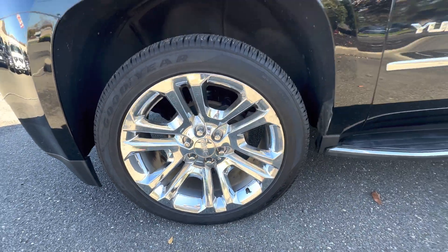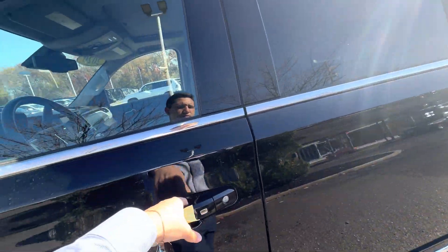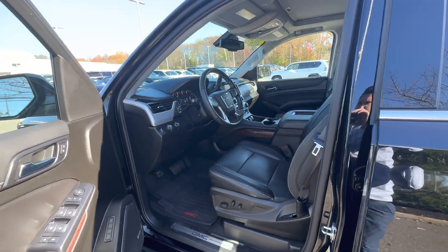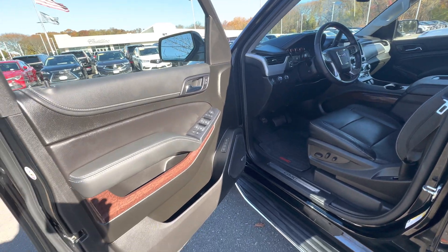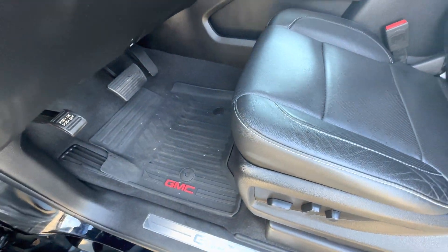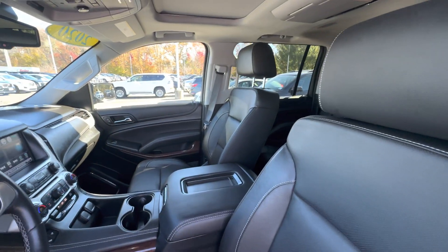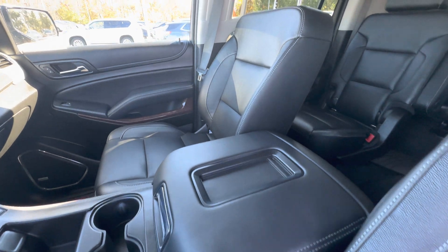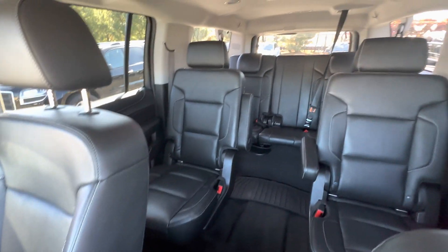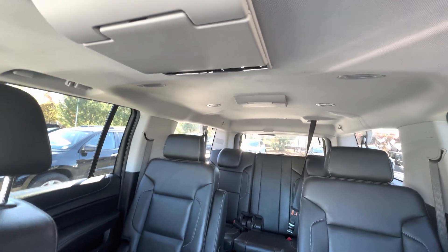There's a close-up of the rims. Have your GMC rubber mats. Seats are in good shape. Second row bucket seats. You also have your dual rear-seat media system on the ceiling.